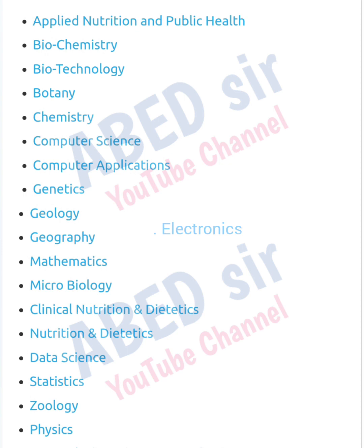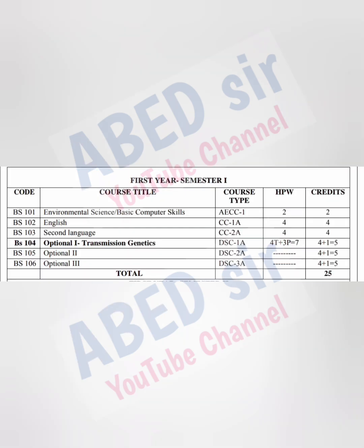Out of these many subjects, you have to select any three. In BSc First Year First Semester, total six subjects you have including languages.